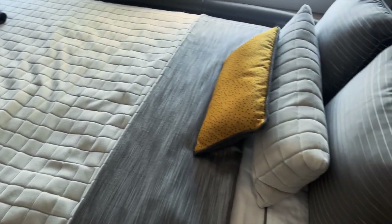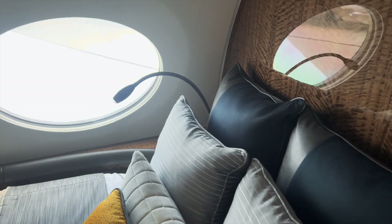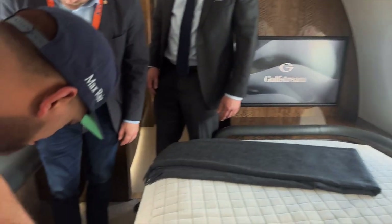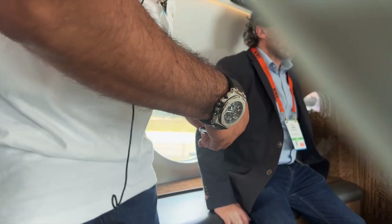Gooseneck lighting if you want to read. A nice 32-inch monitor for watching a movie or ending your day. The bureau behind is shaped to contour with the shapes of the cabin but also provides additional storage. You'll notice the leather — it's a place to sit, so you don't put on your shoes on the bed. Think about multi-use within the cabin.